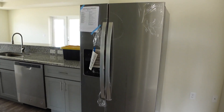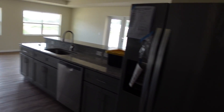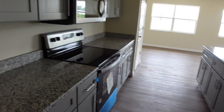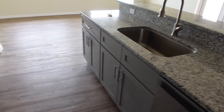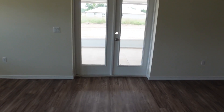Esta casa que te estoy mostrando viene con los appliances incluidos, menos la lavadora y la secadora. Aquí tenemos la cocina. Todo en esta casa es modificable — no viene con este tope, viene con tope de fórmica, pero se le puede poner cuarzo o granito.